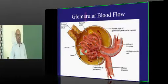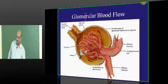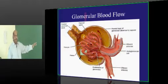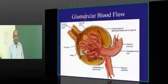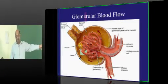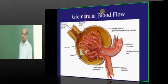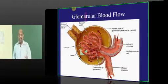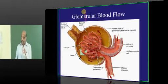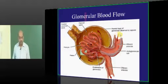Bowman's capsule has two aspects: a parietal epithelium and a visceral epithelium. The most important structure in the visceral epithelium is podocytes. In the parietal epithelium — as you remember from pathology — crescentic glomerulonephritis leads to rapidly progressive renal failure. It is the proliferation of these parietal epithelial glomerular cells that is responsible for crescent formation. Crescent is formed by highly proliferated multiples of parietal epithelial cells.